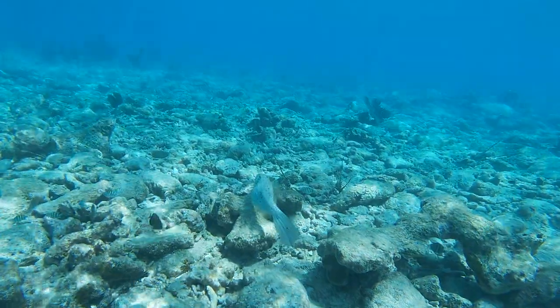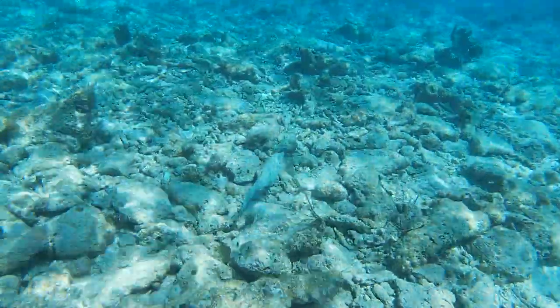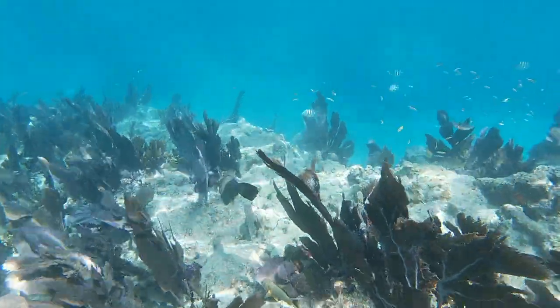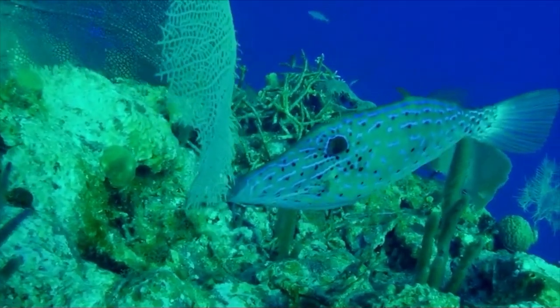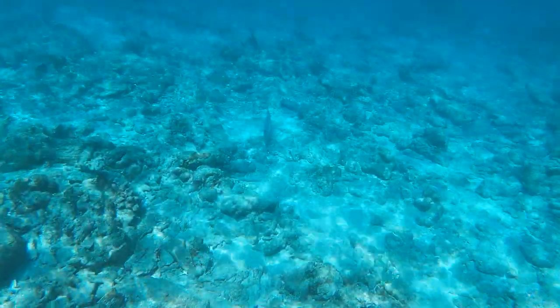Filefish can grow to almost two feet in length, making it a reasonably sized fish. Its coloration is so striking, and I'm always excited to see one — they can range between an olive brown to even a lighter yellow with blue stripes and spots. Filefish are just one of the many beauties the coral reef holds.